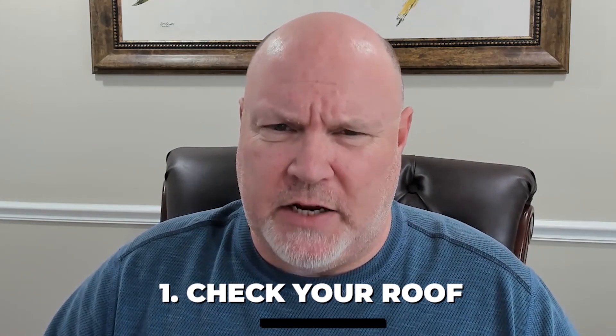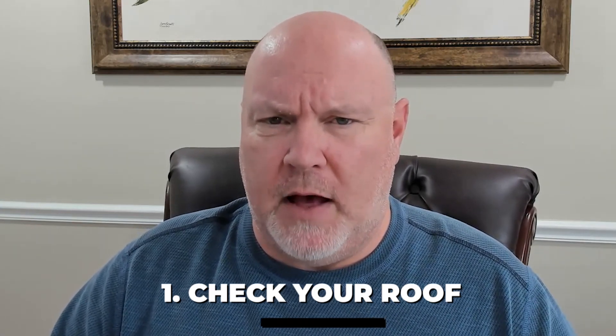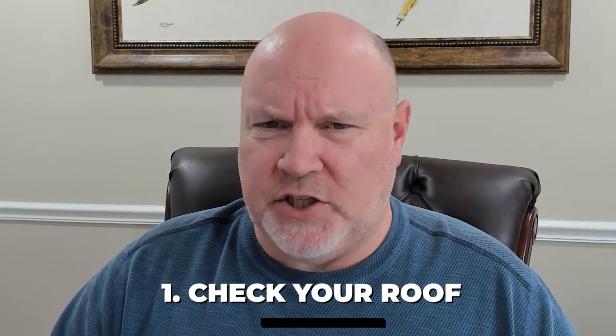First thing is you need to check your roof. I would really recommend that you have a roofer come out, and if you have any missing shingles, cracked shingles, anything like that, that you get your roof looked at.